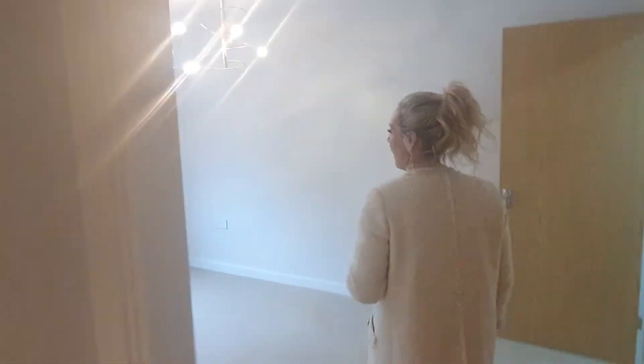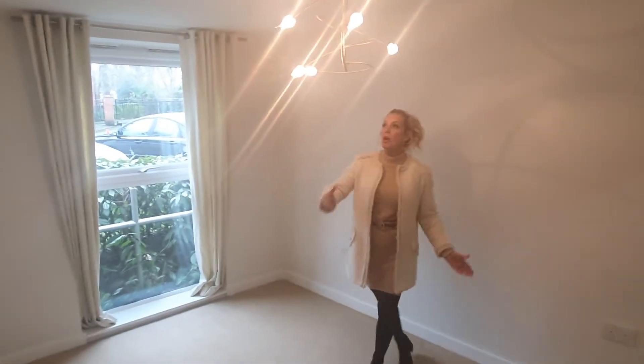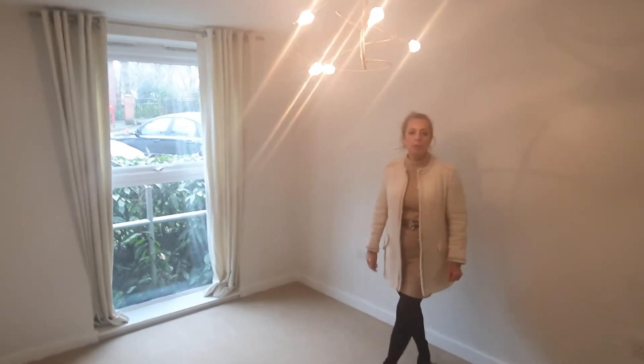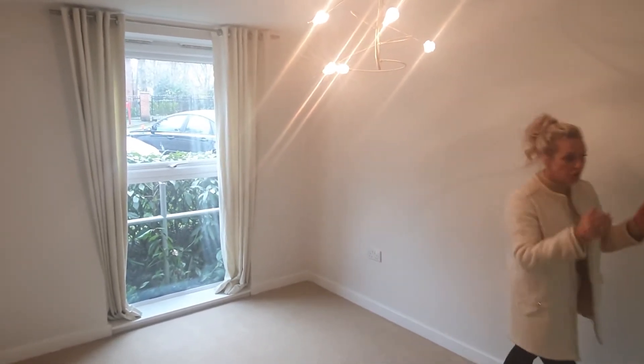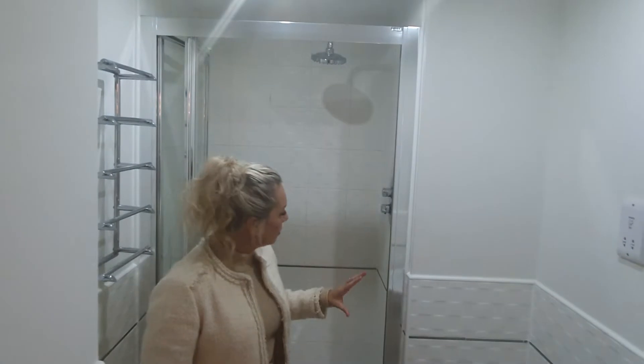First of all, let's have a look at the master bedroom. It's a nice spacious room with pendant light, radiator, TV and power points, and the aspect is to the front of the development.